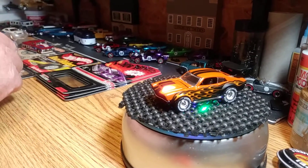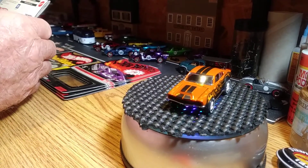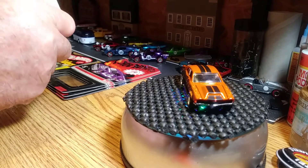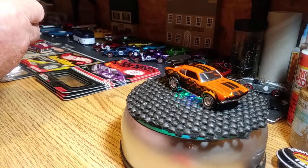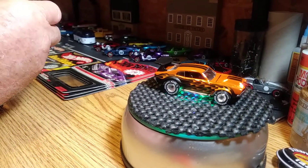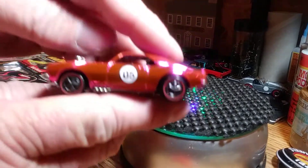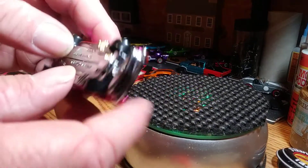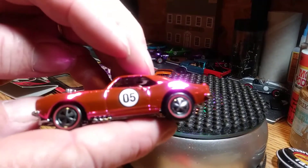I'm going to open up a couple other Redline Club cars. These are from when you go to the conventions — they're Redline party cars is what they are. I don't know what they're limited to. The first one out of the package will be the Chevy Camaro. Here it is — these things are detailed out, they're all pink. This is the Heavy Chevy model. This thing is a beautiful casting.